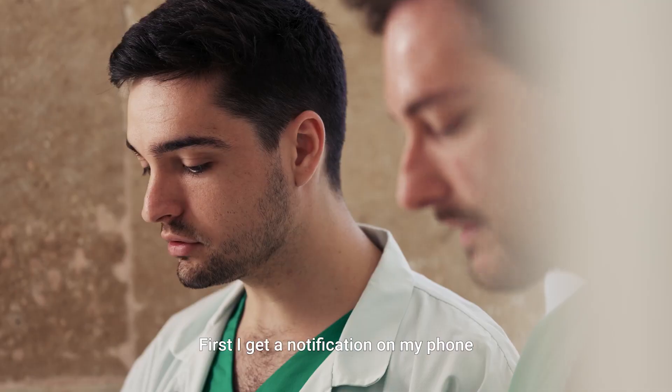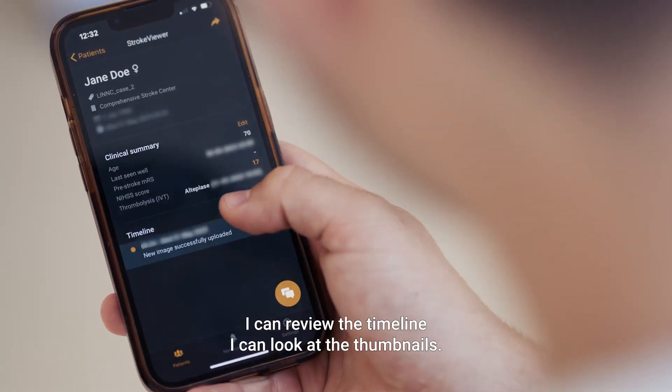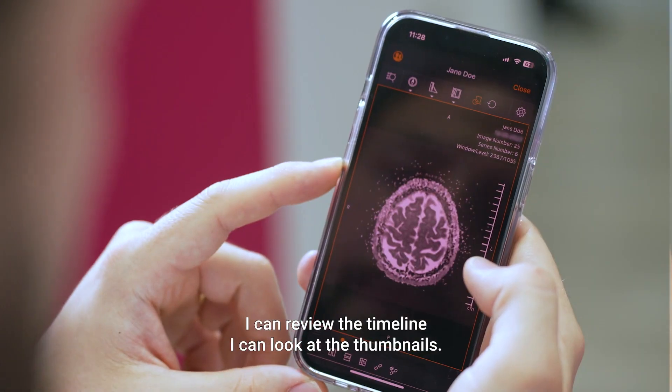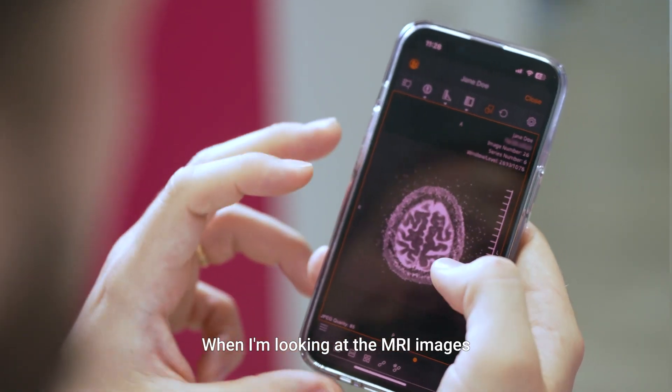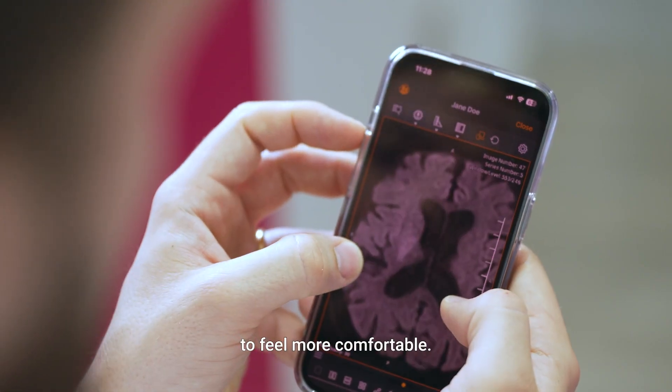First, I get a notification on my phone, then I can just open the case. I can review the timeline, I can look at the thumbnails. When I'm looking at the MRI images, I can enlarge them or change the brightness to feel more comfortable.